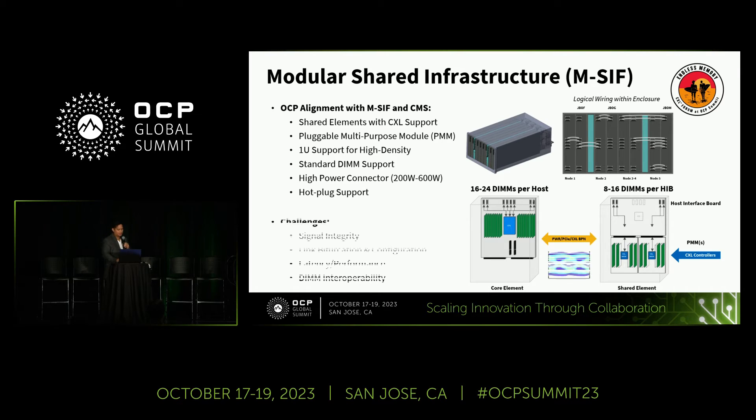These designs come with challenges: signal integrity, link bifurcation configuration, latency and performance, and DIMM interoperability. Signal integrity for Gen 5 is not easy — retimers are typically used, and that's something Aster Labs offers.